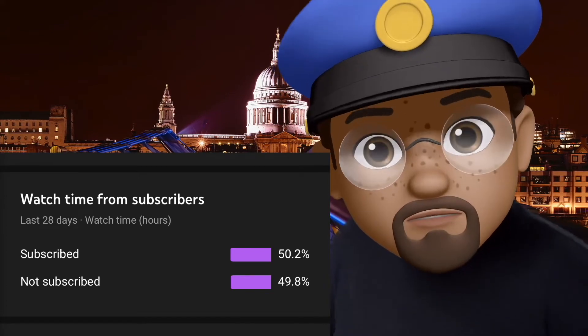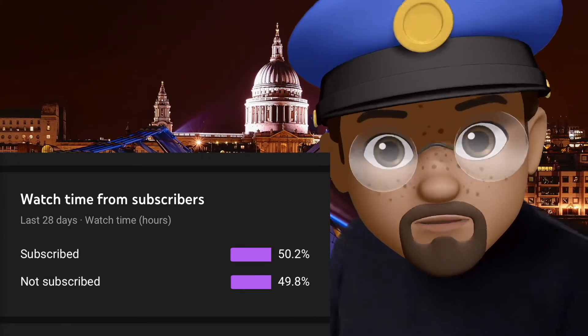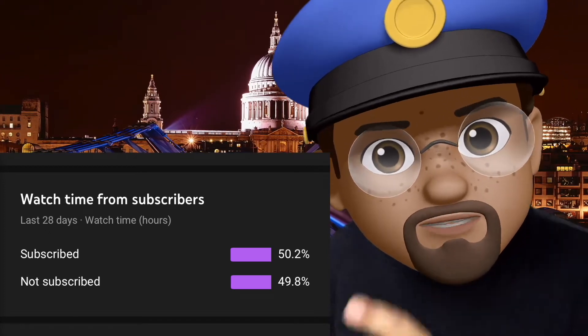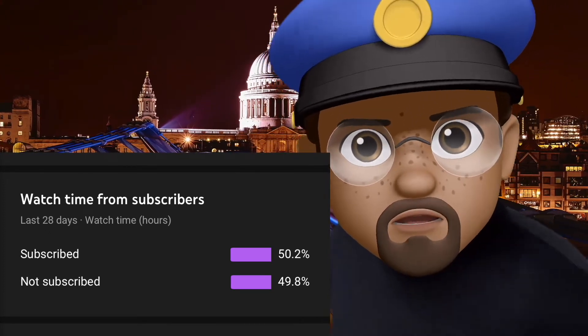Excuse me, do you know why we pulled you over today? Exactly, it's because you're not subscribed to the channel. So you either fix that right now, or we're gonna have to take you in! You are tuned in to the only Apple News show on YouTube with Dark Mode. Let's get it.